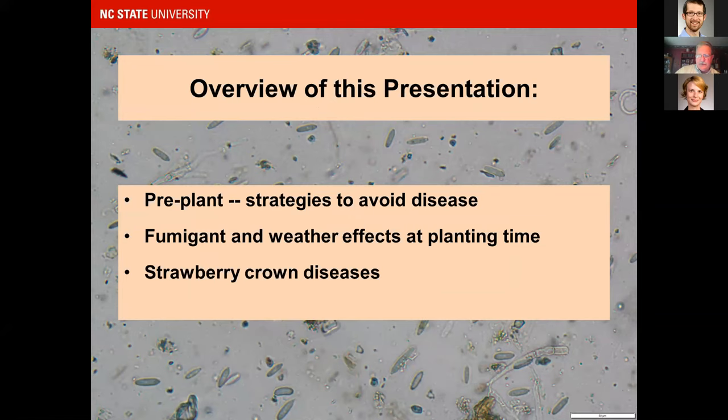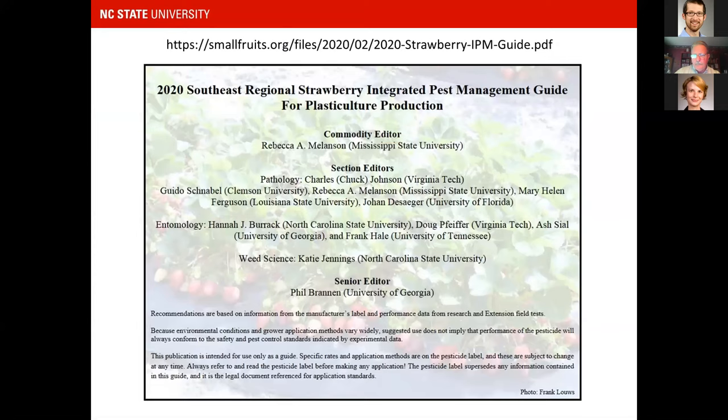I'd also like to talk about strawberry crown diseases, because those are the disease problems we tend to encounter in the fall — it's not so much the upper parts of the plant but crown diseases that can kill the plant itself. We do have the regional strawberry integrated pest management guide — pretty much everything we discuss is captured there. It's updated every year; the 2021 version should be online in January at smallfruits.org.